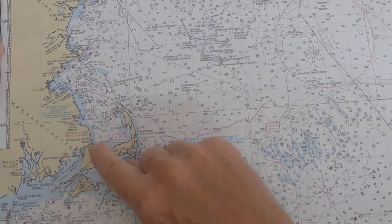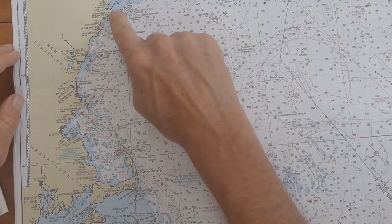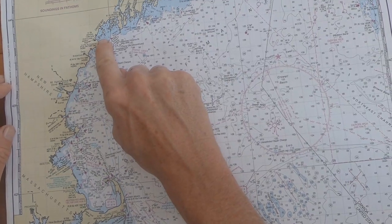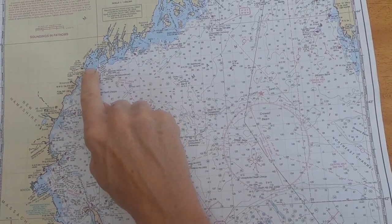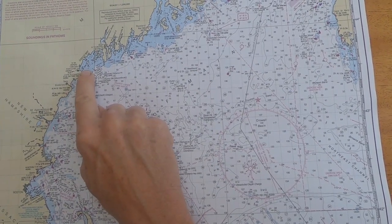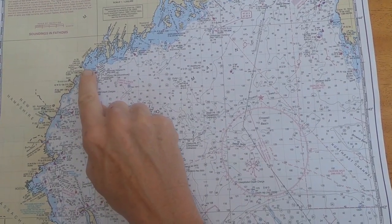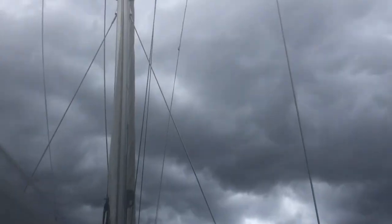We headed northeast up close to Portland. We found a super nice small island called Jewel Island, which had a few nice trails and the nature is very good.